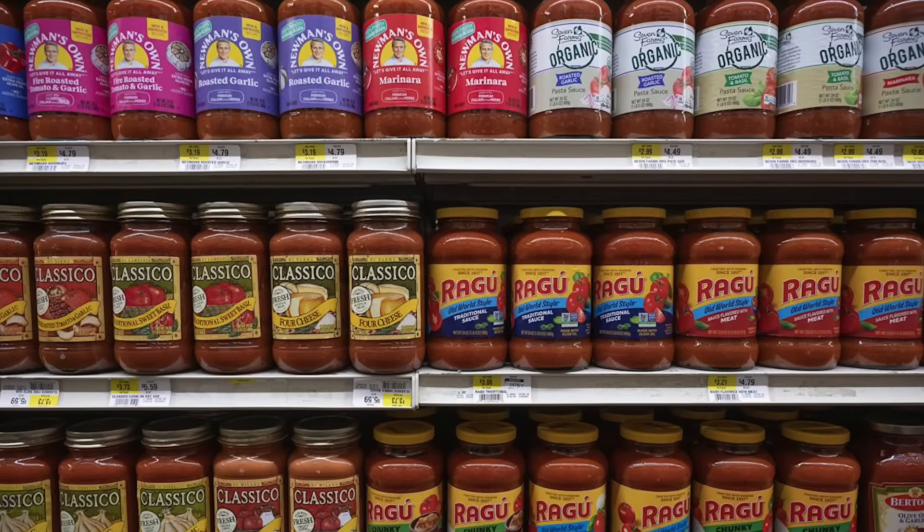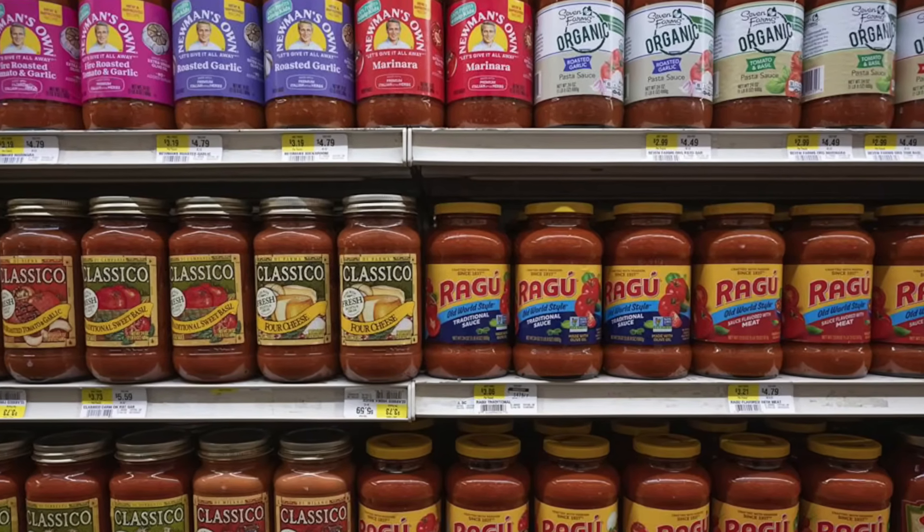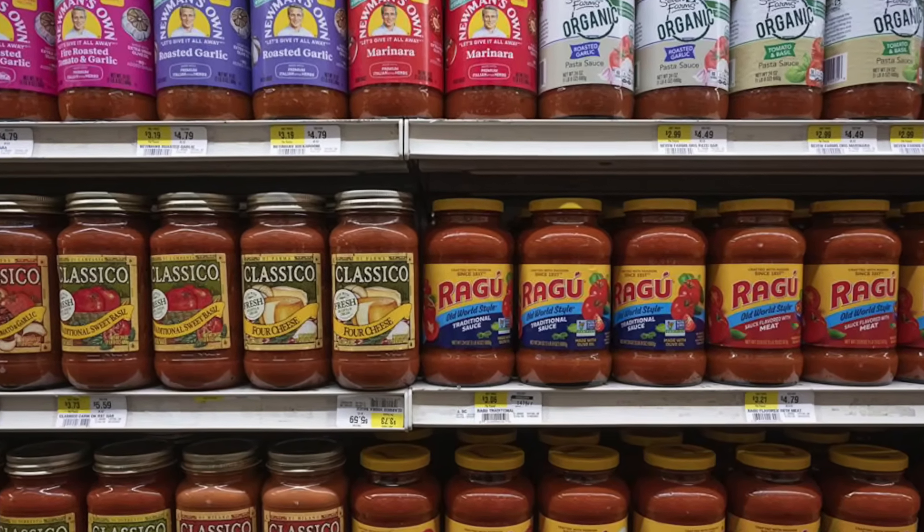Either way tomatoes are great — eat them raw, eat them cooked, however you want them. Bear in mind we're talking about actual whole tomatoes, not processed tomato products found in stores. Those often contain a lot of other ingredients including added simple sugars, so be careful with those. Favor whole tomatoes instead.